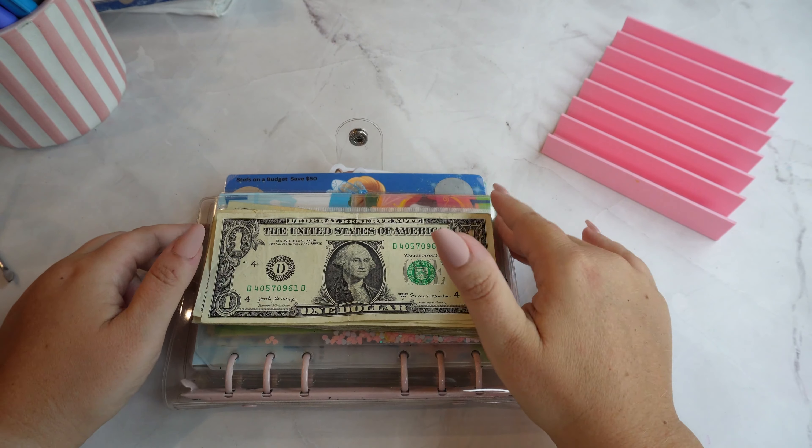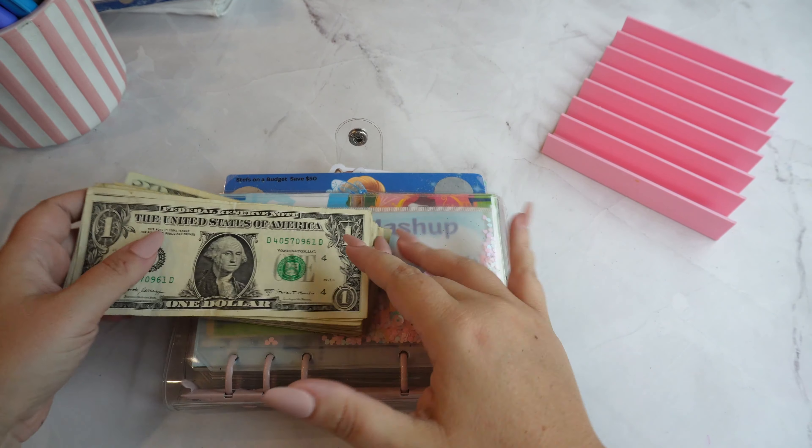Hello Explorers, welcome back. We are going to do Lennox's Princess Birthday Binder.